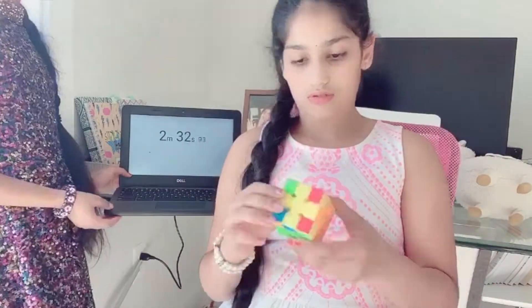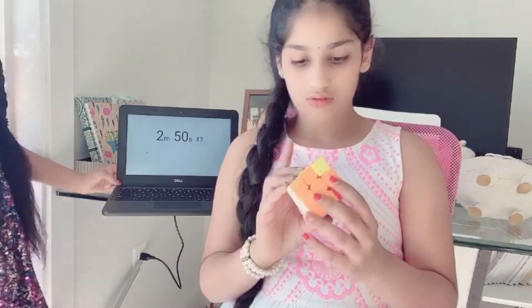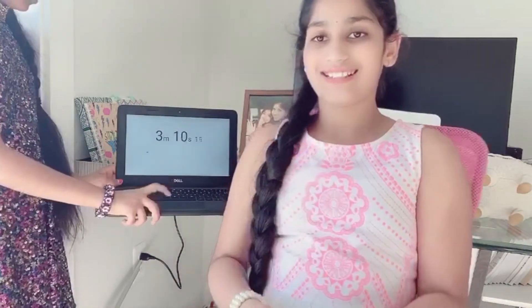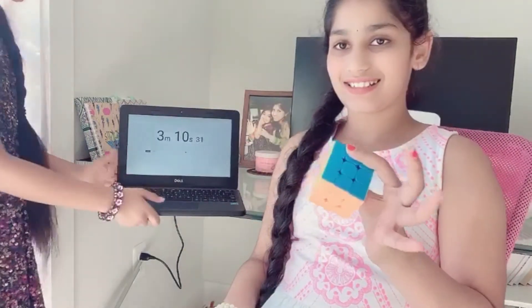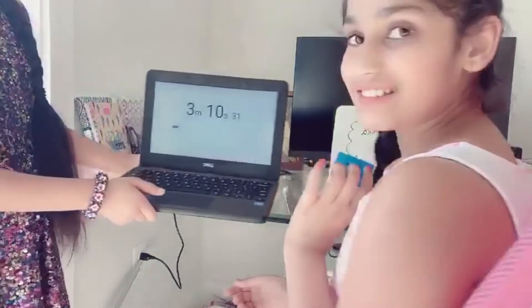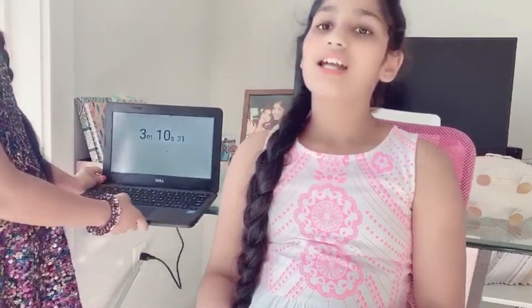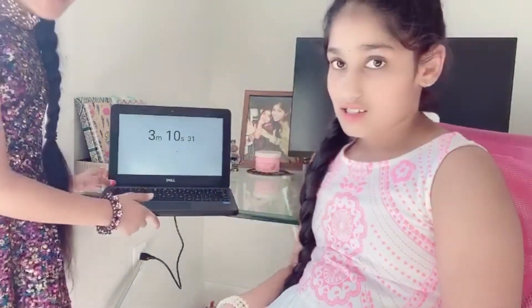And now we're gonna do it. Let's go! Jack! Okay, it took you 3 minutes and 10 seconds to solve it. It's still a pretty good score. Let's see if I can beat it.